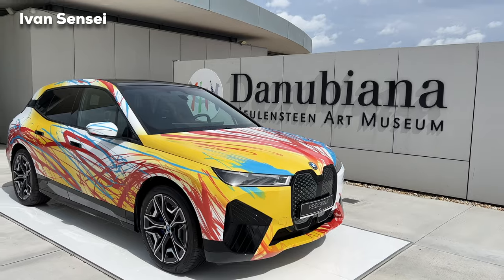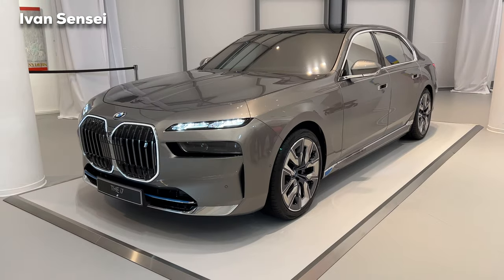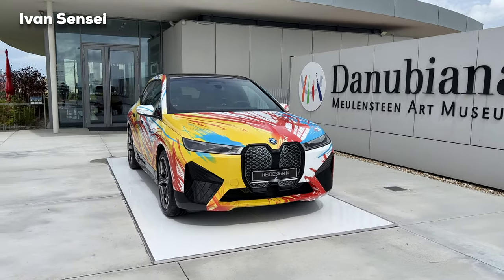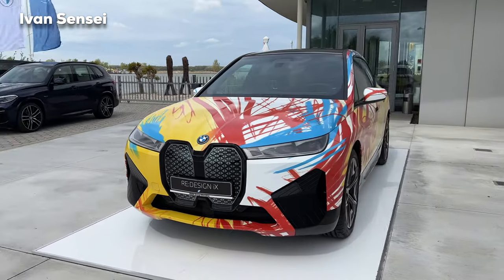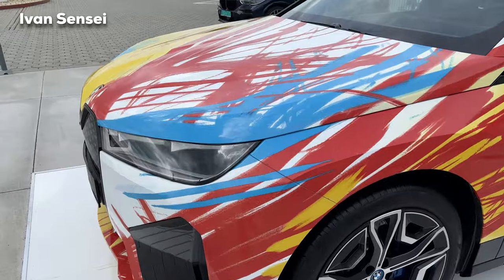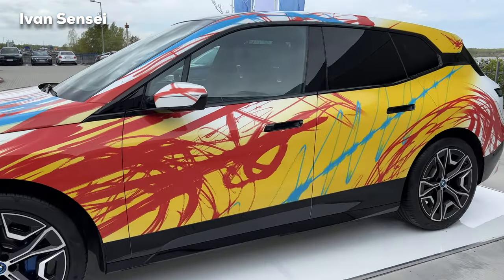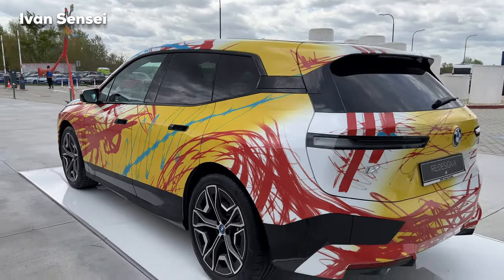Hello guys, Ivan here and welcome to Danubiana Art Museum. In this video we'll check out the new BMW 7 Series i7, and here at the entrance we can see the redesigned iX — this is actually a study by designers and artists who are 35 years or younger. This particular car finished as a concept won a Slovenian artist. Special thanks to BMW Group from Bratislava for having me here today.